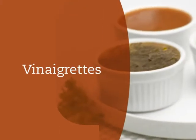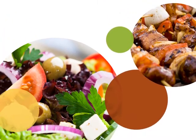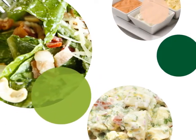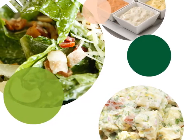Dressings fall into two main categories: vinaigrettes and creamy. Vinaigrettes are great for green and bound salads, as well as marinades and finishing sauces. Creamy dressings are best on heartier greens, are great for bound salads, and make delicious dips for items like wings and veggies.